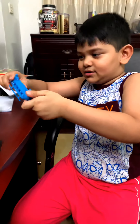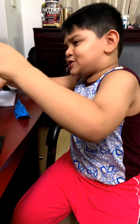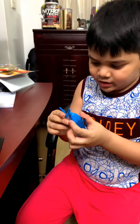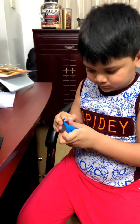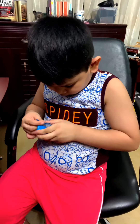We got a human army figure. Let's see what else is in here.